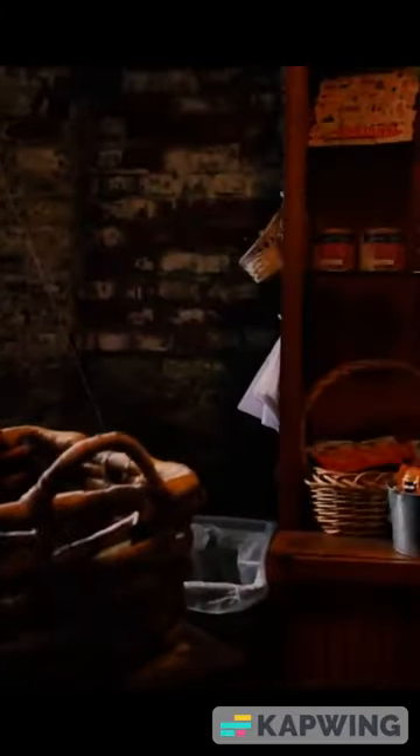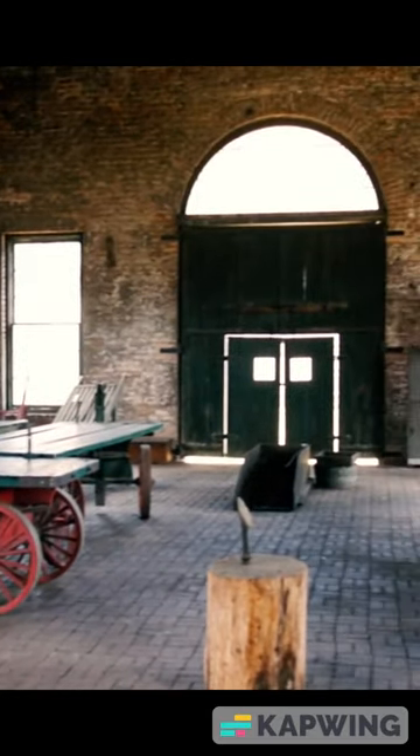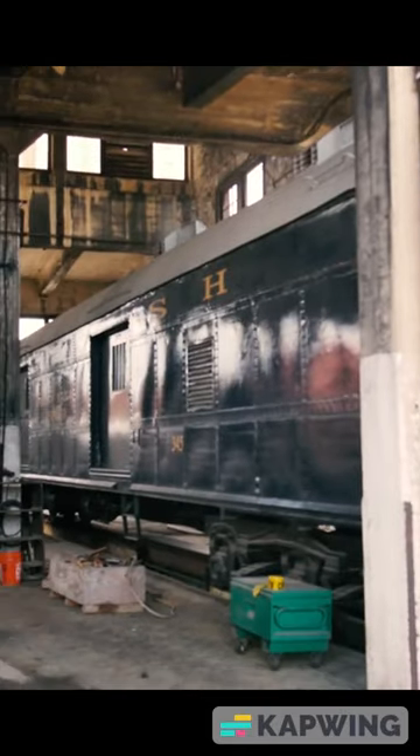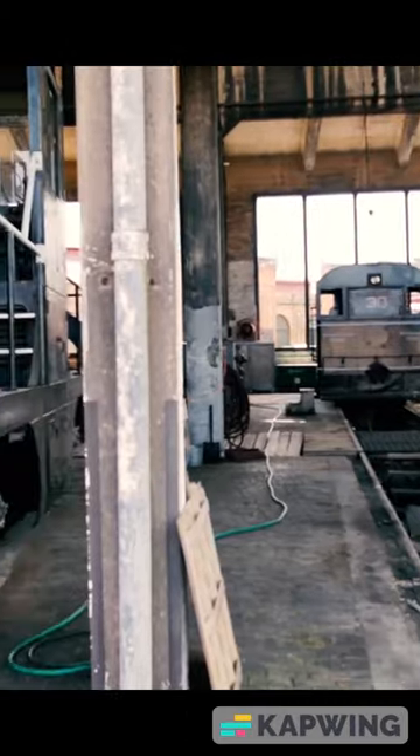The roundtable now moves. They actually take a small train powered by a switcher, have museum guests up on the roundtable, and turn around the cars. Then they take you into the second warehouse where they have a bunch of cars in progress of being restored.